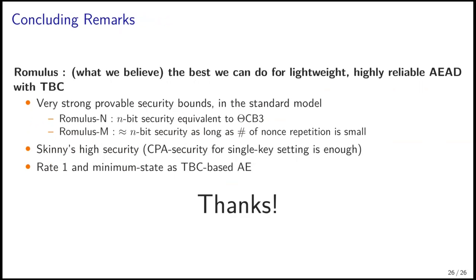To conclude, we propose Romulus and Remus, and this talk focused on Romulus. Romulus is what we believe the best we can do for lightweight, highly reliable authenticated encryption with associated data built on TBC. It enjoys very strong provable security bounds in the standard model for both the nonce-respecting variant Romulus N and nonce-misuse-resistant variant Romulus M. The security of Romulus is reduced to Skinny's high security, and we only need Skinny's CPA security against a single-key setting. The mode of Romulus achieves rate-one and is minimal as a tweakable block cipher-based AE with standard model security. Thanks for listening.